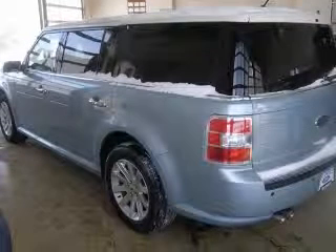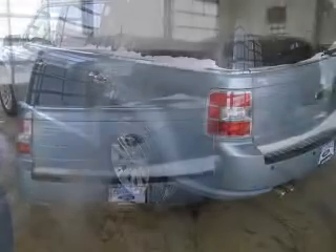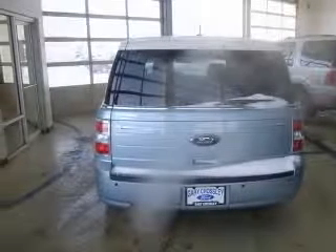This vehicle has a light ice blue clear coat metallic exterior and includes the following options: 4-wheel ABS brakes, 6-way power adjustable passenger seat, 8-way power adjustable driver seat, air conditioning with dual zone climate control, audio controls on steering wheel, chrome grille,